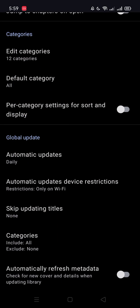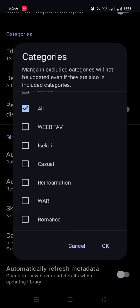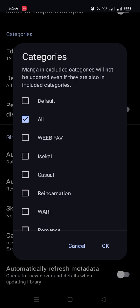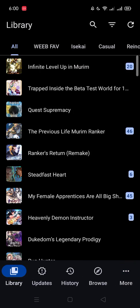Make a category for all of your manga, put everything in there, then uncheck everything else and click All. That will make it update everything for you.